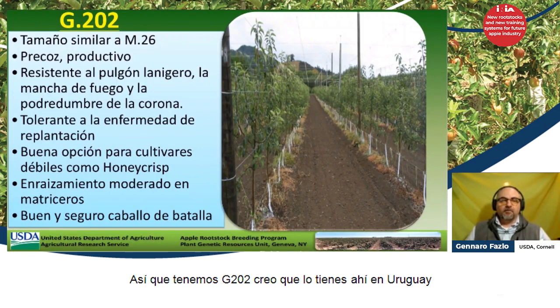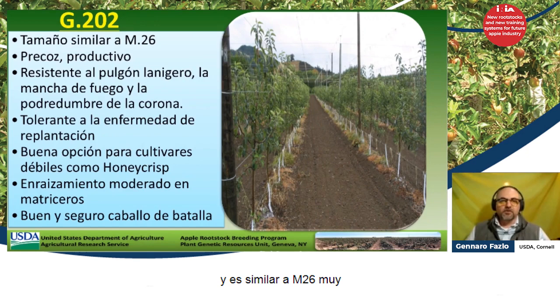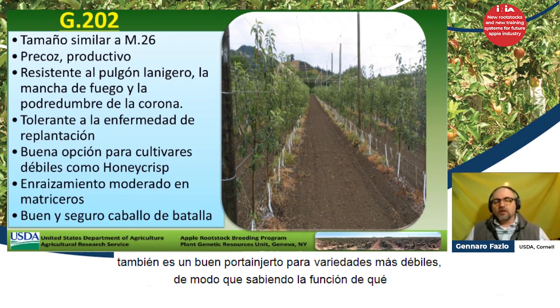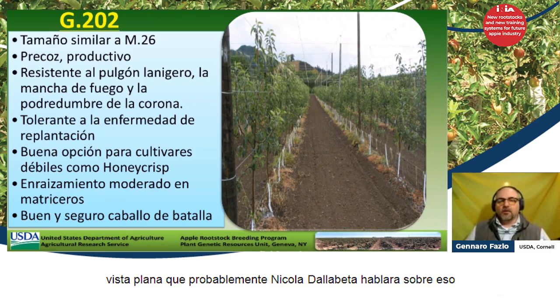We have G202, which I think you have in Uruguay. It is similar to M26, very precocious and productive. It's resistant to woolly apple aphid and tolerant to replant. It's also a good rootstock for weaker varieties — depending on what you do with it, if you have a vigorous variety, you can always do a 2D system with a planar view.